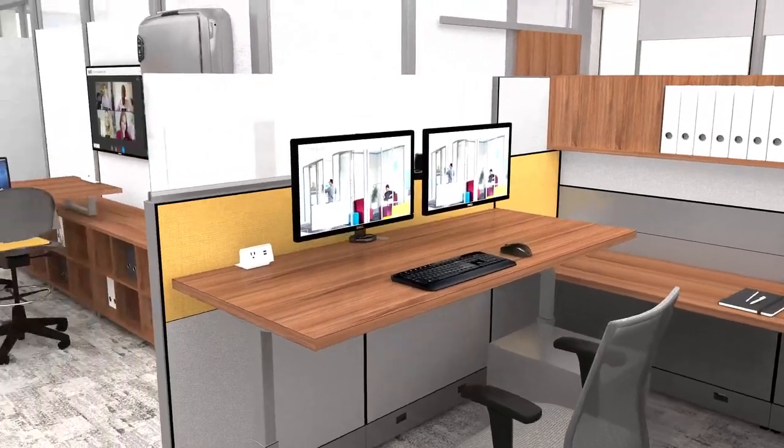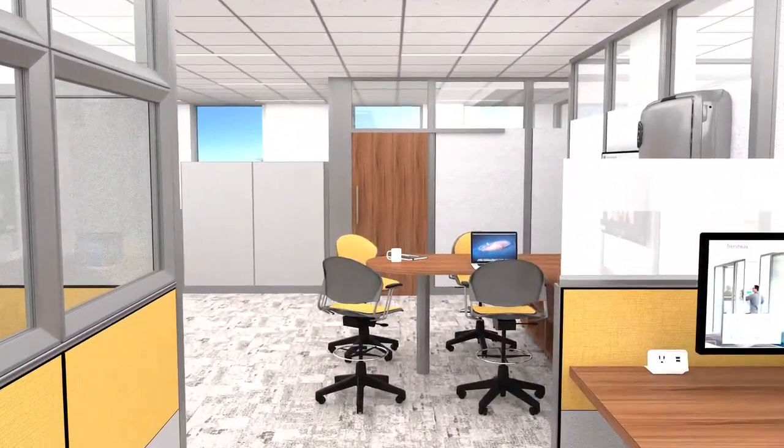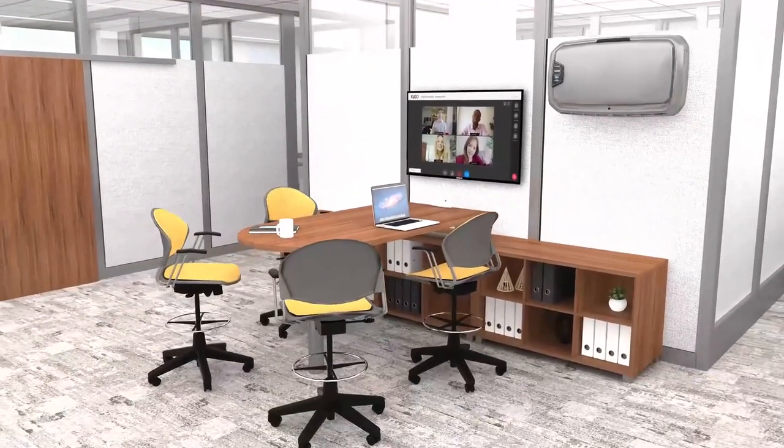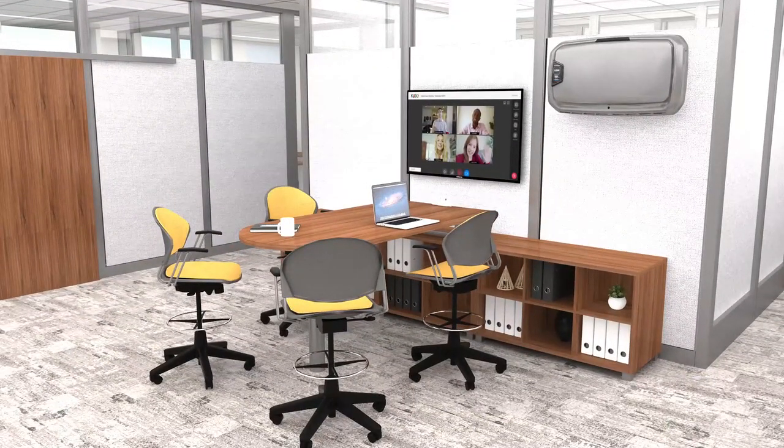The informal breakout area with standing height tables and Jet stools welcomes collaboration and remote meetings. Aramax Pro ensures healthy indoor air quality for this shared space.